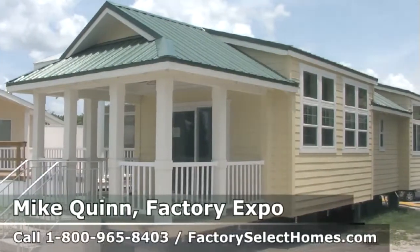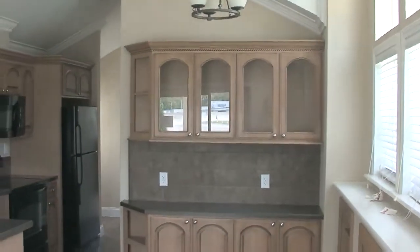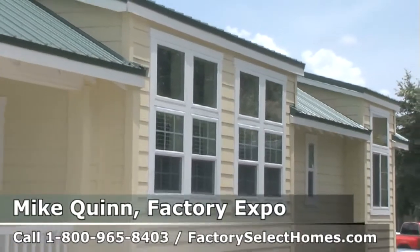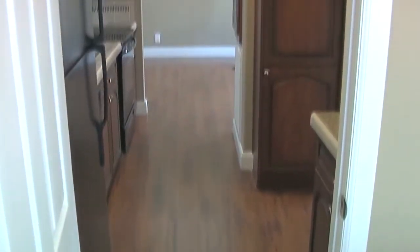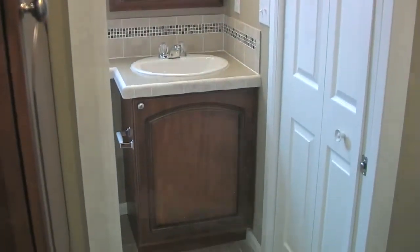With each individual park model, we have designed a lifestyle. What we mean by designing a lifestyle is we've made a floor plan designed for you — you know what you want in that home. It's a concept, a different type of lifestyle. It may be used for three months out of the year or 12 months out of the year.